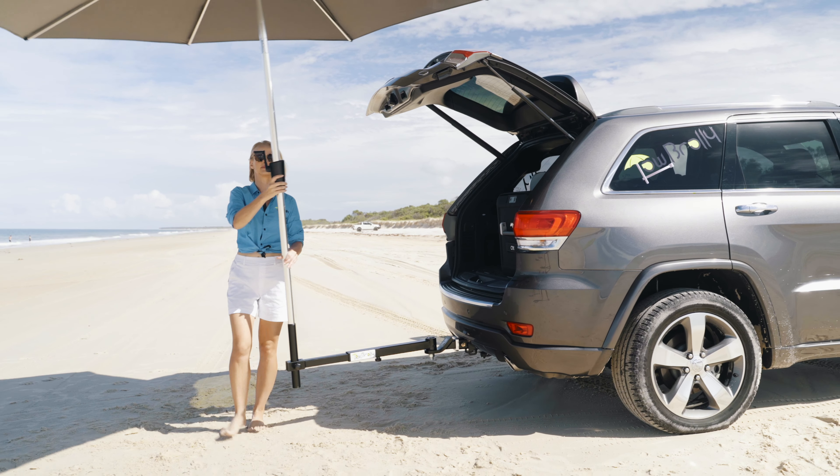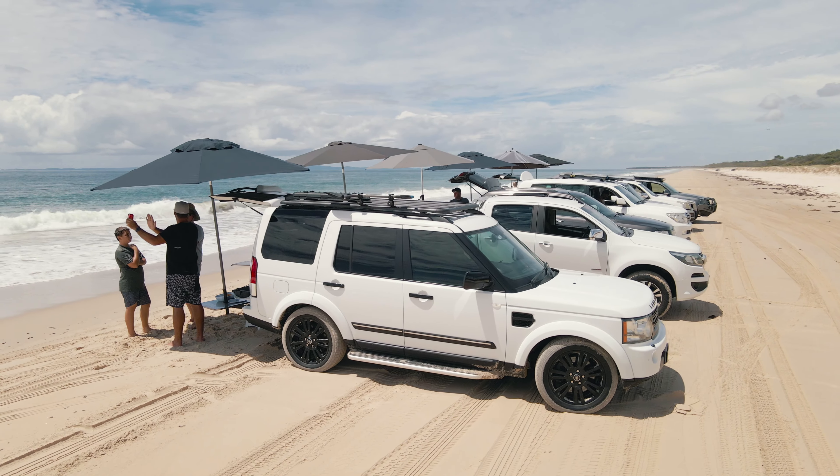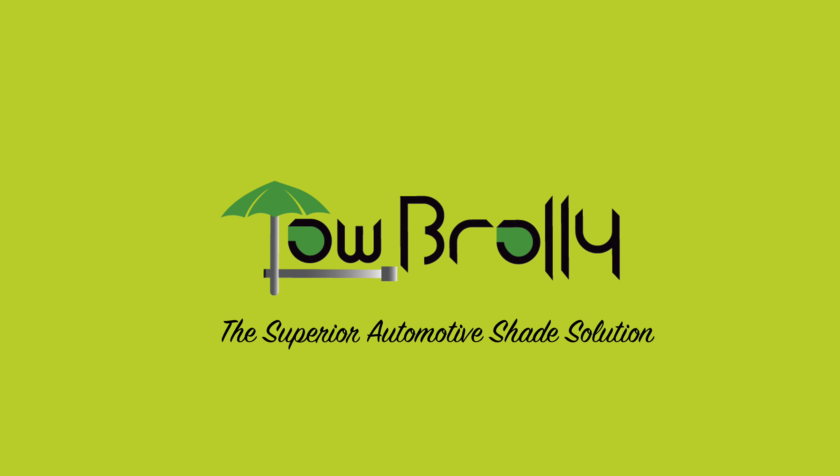No more ropes, pegs or poles, just the Tow Broly and your favourite umbrella. Creating sun or rain protection on the go has never been easier. Tow Broly is the easiest, most cost-effective option for protecting your family from the elements. So secure yours today as stocks are limited.